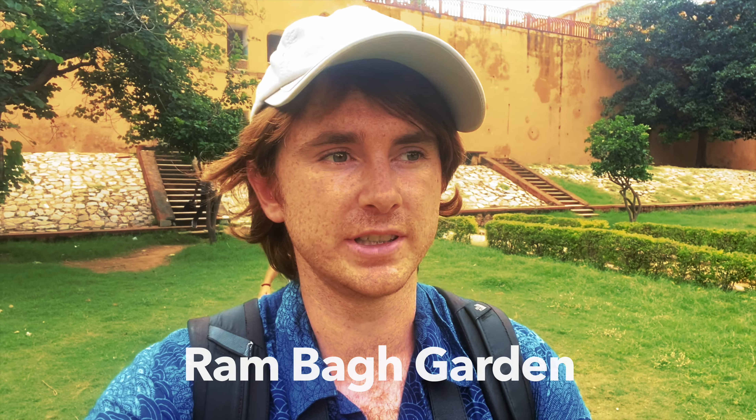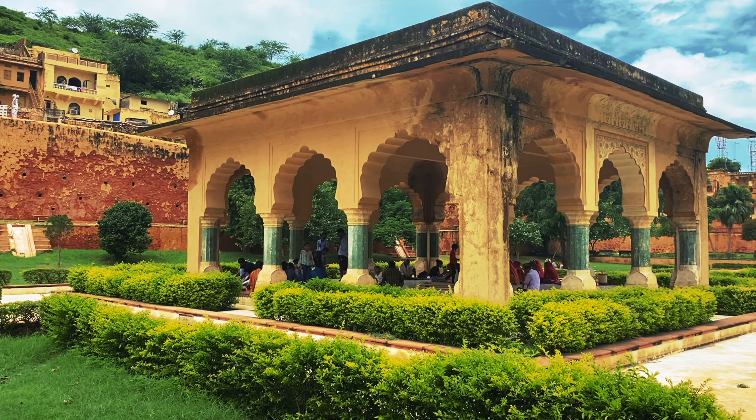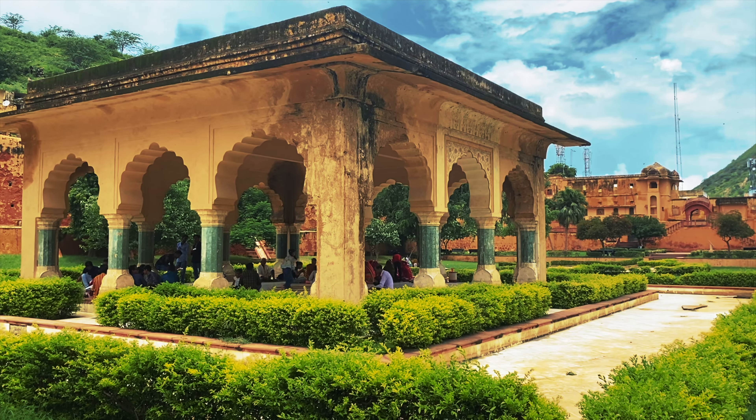Underneath the fort itself there's a beautiful little garden area — I missed the name on the big signpost as we were coming down but I'll put it up on screen. It's a really beautiful, big green open area. There's plenty of people sitting down chilling out there — it's very cool.